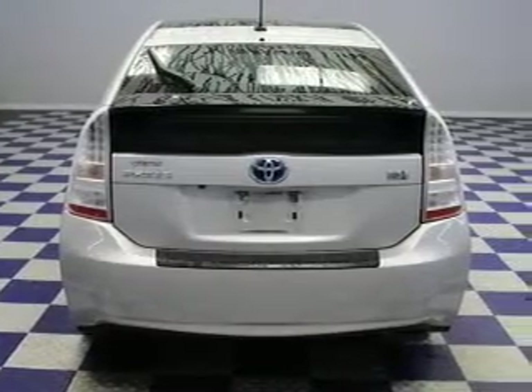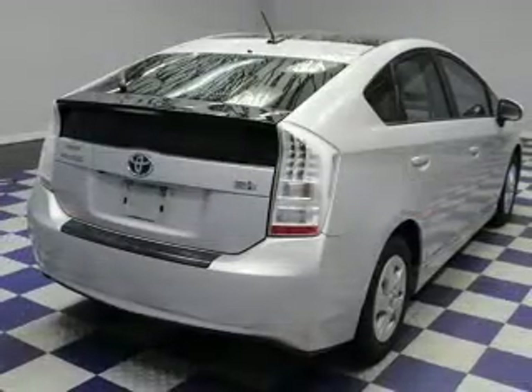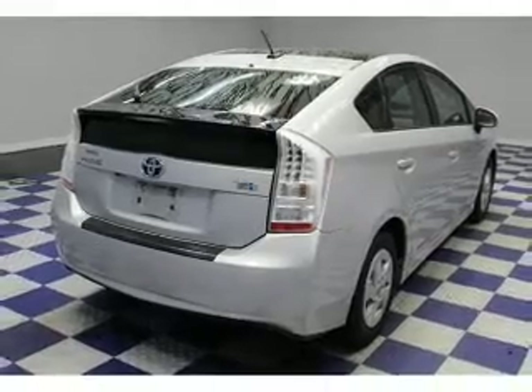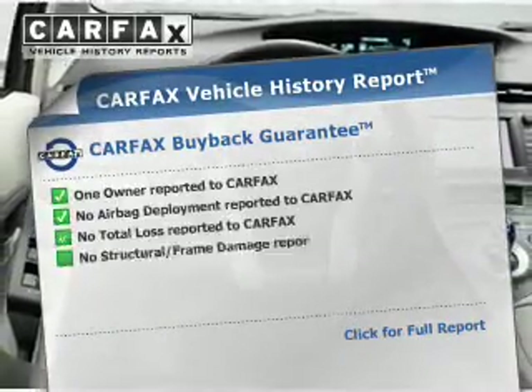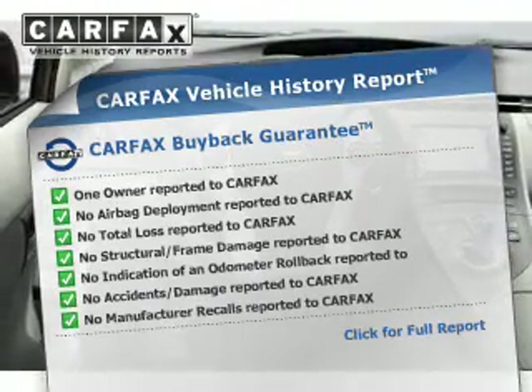Safety was made a priority with curtain head airbags, side airbags, brake assist, traction control, stability control, a passenger airbag, low tire pressure warning, front ventilated disc brakes, anti-lock brakes, and child safety locks.